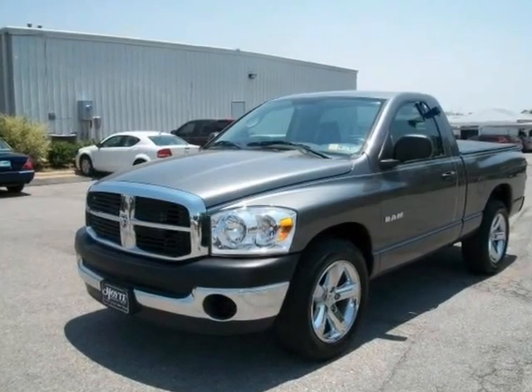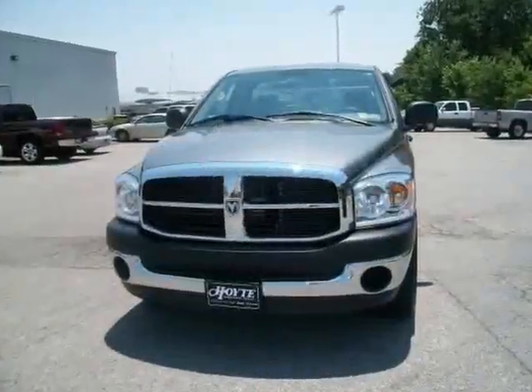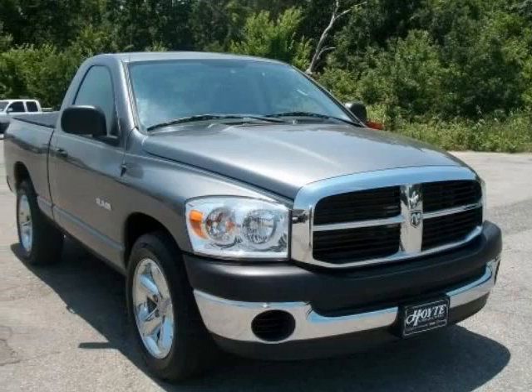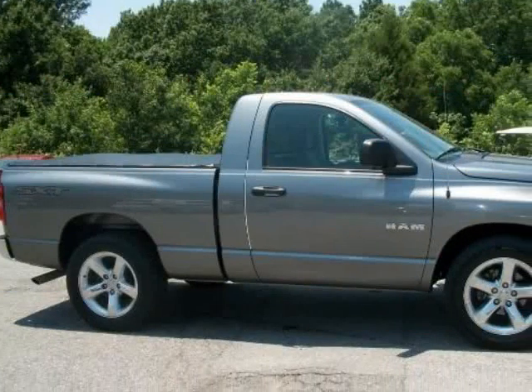We think you will love this pre-owned 2008 Dodge Ram 1500 two-wheel drive red cab 120.5 inches ST, which has 60,258 miles. Please call us for a walk-around description of the vehicle or to schedule a test drive.